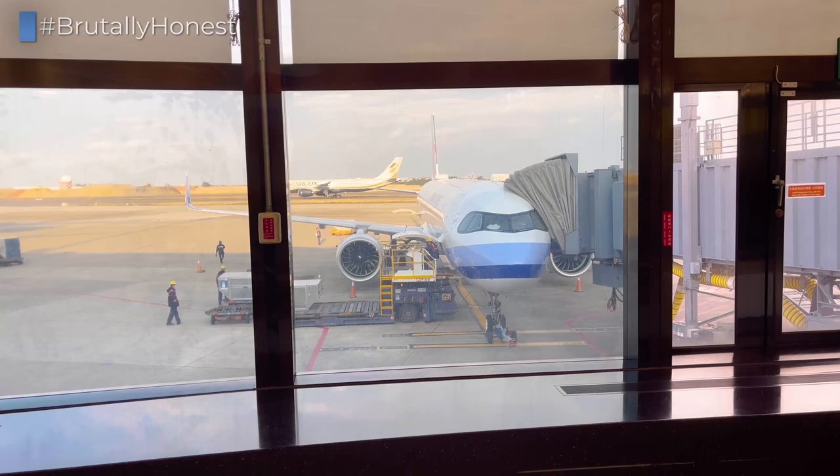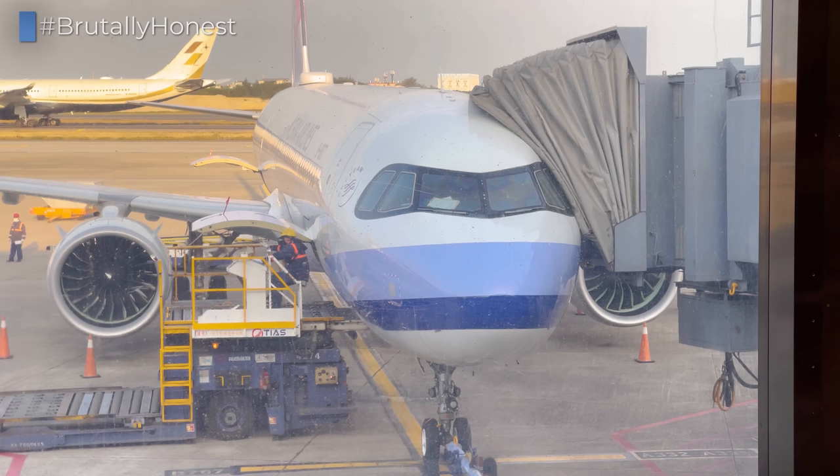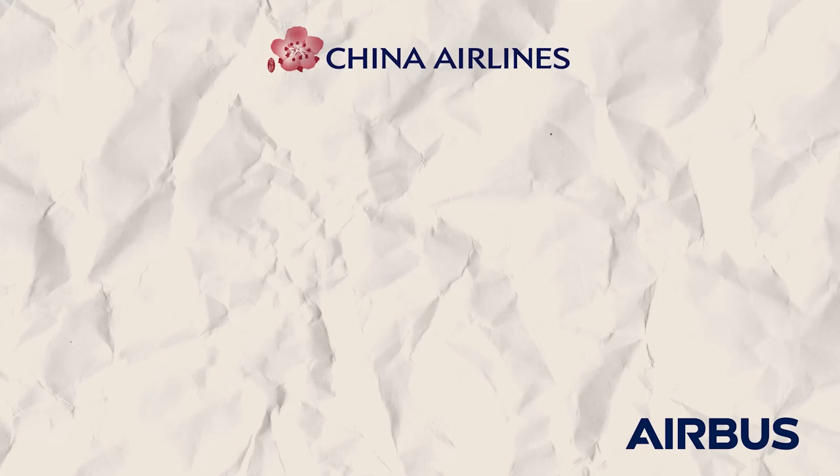Taking us down to Hanoi today is this brand new 2022-built Airbus A321neo, registered B18107. China Airlines took delivery of its first A321neo in late 2021, and its fleet has since grown to 10 planes, with the first one even featuring a Pokemon special livery.